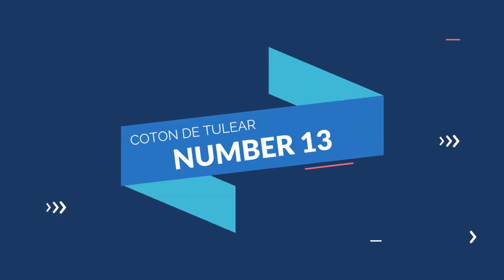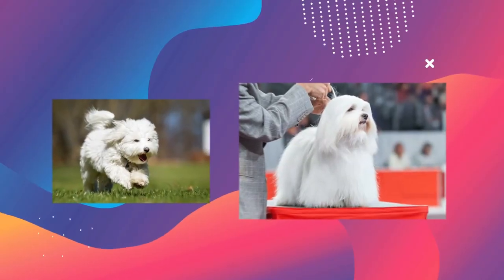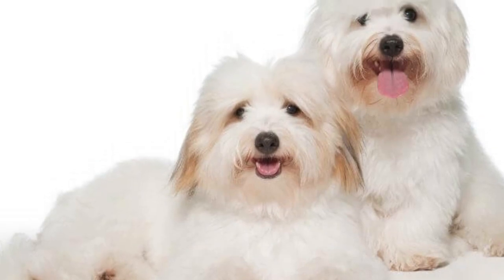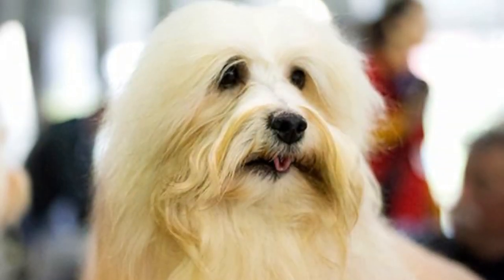Number 13: Coton de Tulear. The Coton de Tulear is always devoted to its owner and does not like to stay alone at home. That is why you need to include this dog in all your outings so that she does not become very sad. They are clingy, will follow you everywhere you go, and make excellent companion dogs.